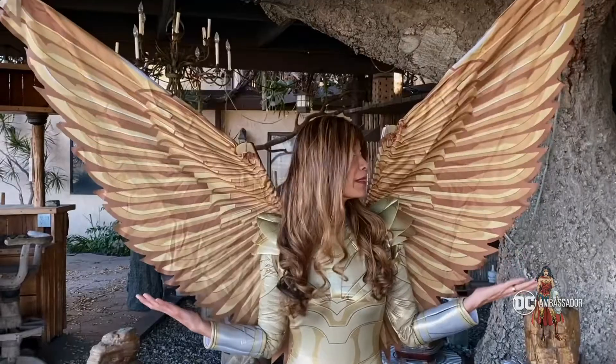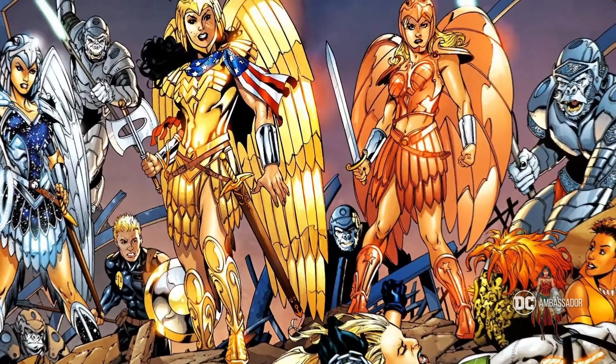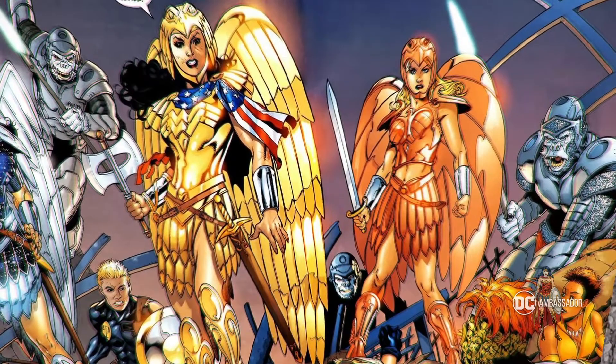I present to you Ruby's gold armored costume from the movie 1984. Wonder Woman's golden armored costume appeared for the very first time in 1996 on the pages of DC Comics for Kingdom Come.